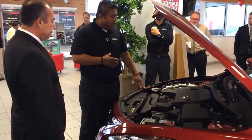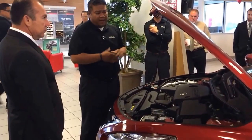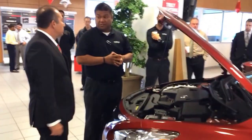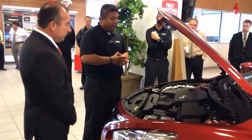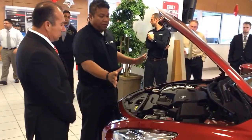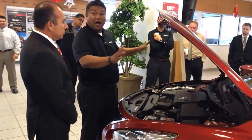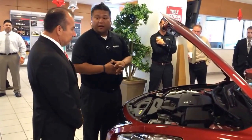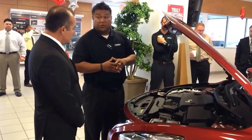This vehicle has crumple zones all through the front and back, ensuring your safety as far as a high-impact frontal collision is concerned. In the event of a high-impact frontal collision, this front clip right here will fold up like an accordion, dissipating a lot of its energy outwards and up, so you don't absorb the shock into your cabin — doing less damage to yourself as well as your family.